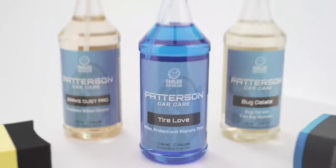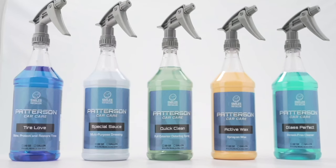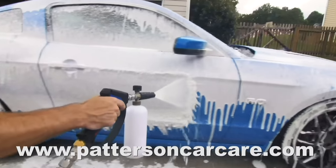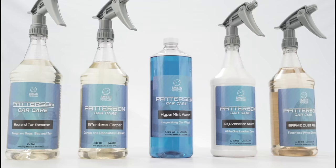This video is brought to you by Patterson Car Care — get double of premium original detail product for half the price. Head over to PattersonCarCare.com or go to the link in the description below.